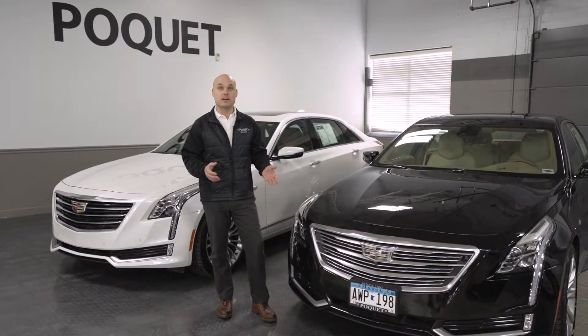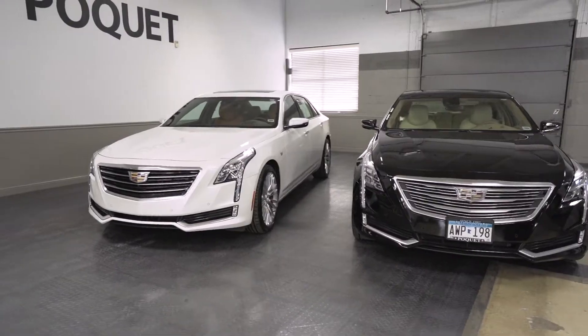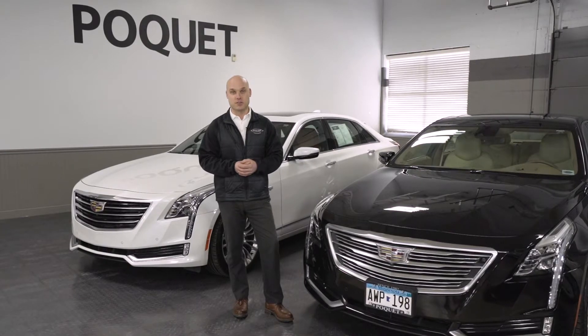Both vehicles are available in our heated indoor showroom located at 800 North Lilac Drive in Golden Valley, or you can simply call and schedule a test drive at 763-522-2000.